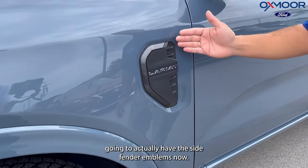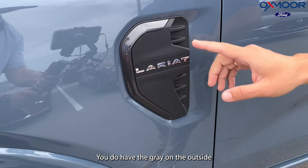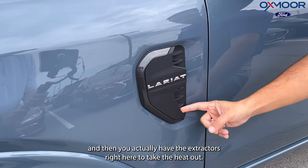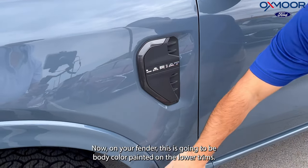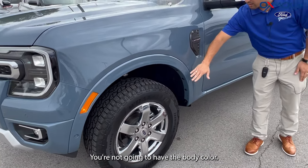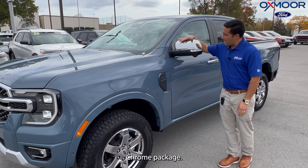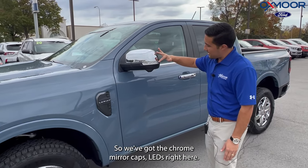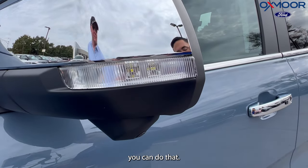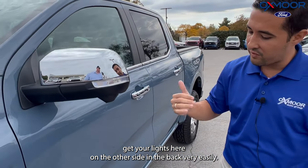Something brand new for the Ranger — you're actually going to have side fender emblems now. Like we said, this is a Lariat, you do have the gray on the outside. And then you actually have the extractors right here to take the heat out. On your fender, this is going to be body-color painted — on the lower trims you're not going to have the body color, it's going to have plastic. Chrome package, so we've got the chrome mirror caps. LEDs right here — if you're at a work site at night and you need some extra lighting, you can do that. You just hit a button on the inside to get your lights here on the other side and in the back, very easily.